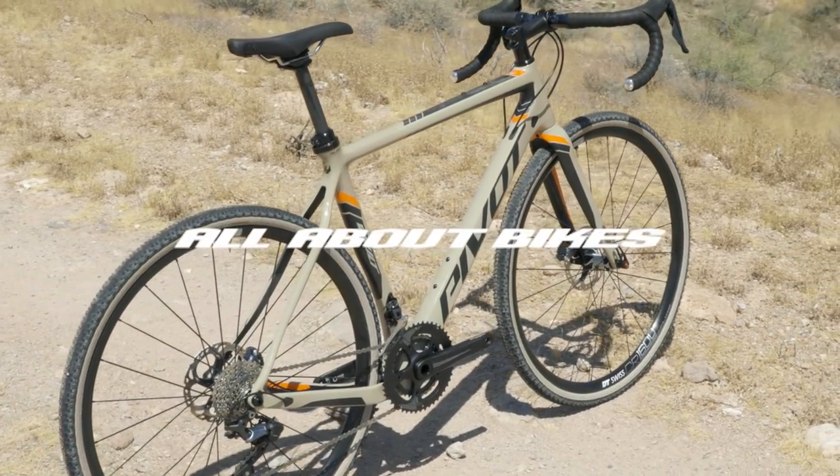Hi, I'm Chris from Pivot Cycles and I'm here with a couple of guys from our sales, marketing, and race team. This is Patrick, Ryan, and Taylor, and we're here today to talk about the new Vault. We put this group together because all of us have been involved in the development of the new bike, and we all have quite varied experiences in how they ride it.